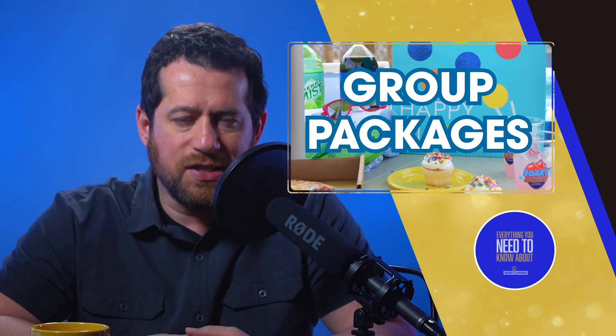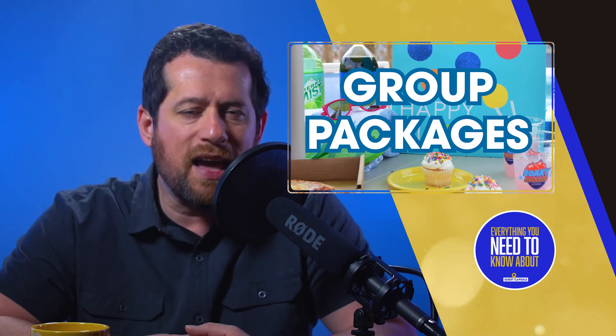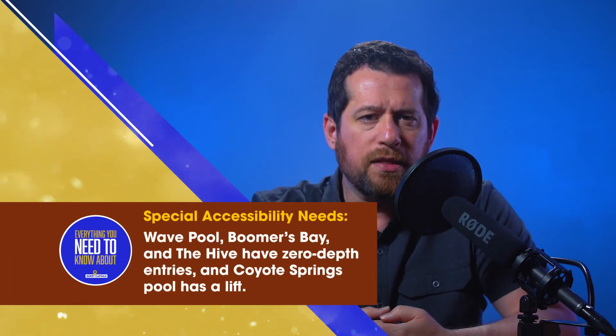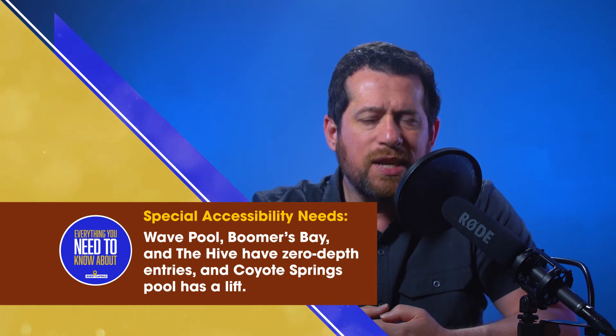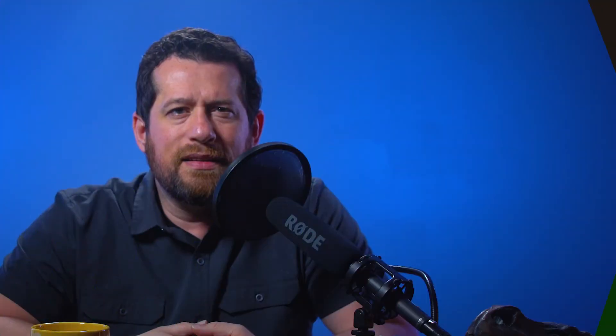Soaky Mountain Water Park also has group options where you can take group church outings, company outings, just about any kind of group outing you can think of — just contact Soaky Mountain Water Park for details. For special accessibility needs at the park, the park adheres to ADA guidelines. The Wave Pool, Boomer's Bay, and the Hive, a children's play feature, have zero-depth entries, and Coyote Springs Pool has a lift.